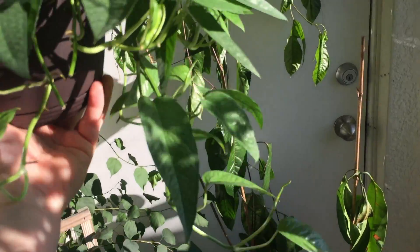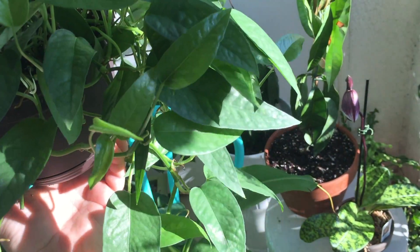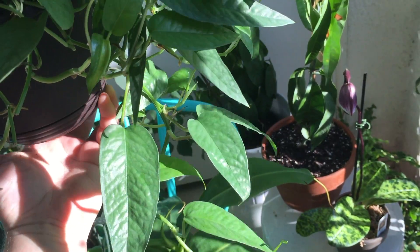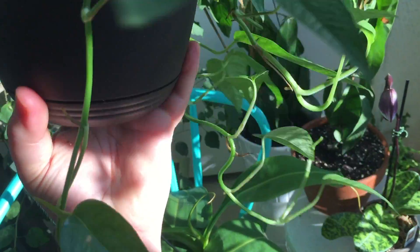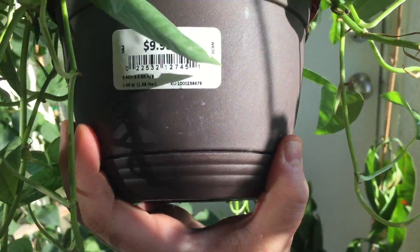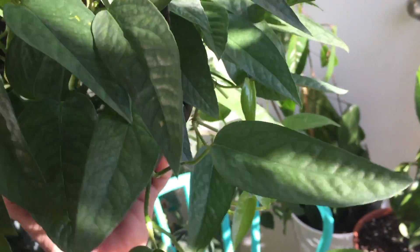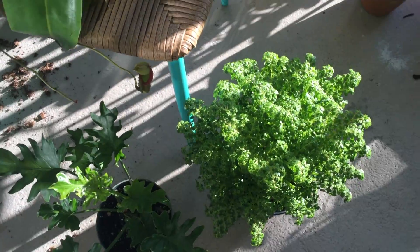Now for a quick plant haul — these were some of the unexpected plants that I got this week. The first being this: the Cebu blue pothos, found at Home Depot for ten dollars. It's a very pretty find, so I am excited for that.